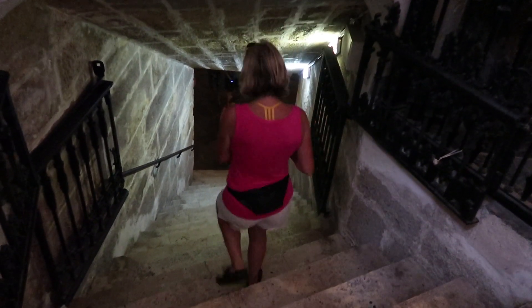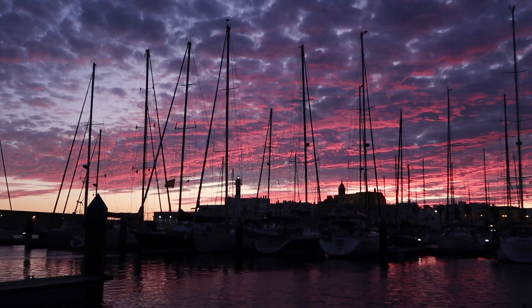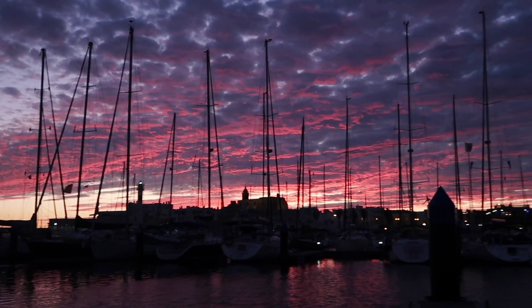But the real architectural achievement lies in the basement — a crypt built under sea level. And when we got back to the marina, a magnificent sunset.